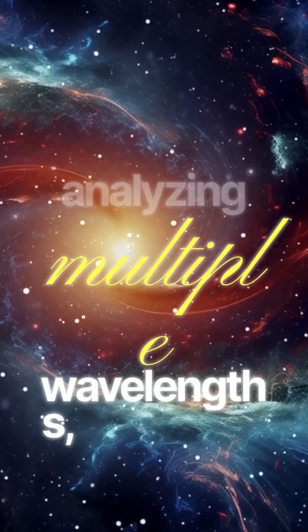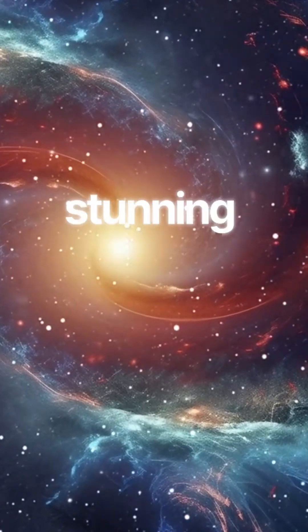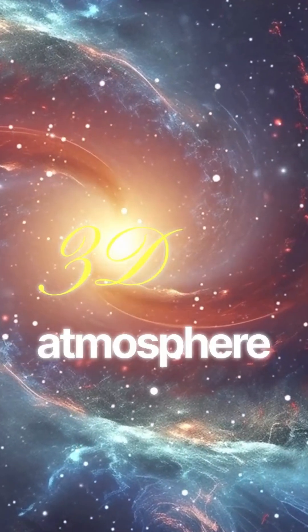By analyzing multiple wavelengths, scientists built a stunning 3D view of its atmosphere. The map reveals distinct zones.